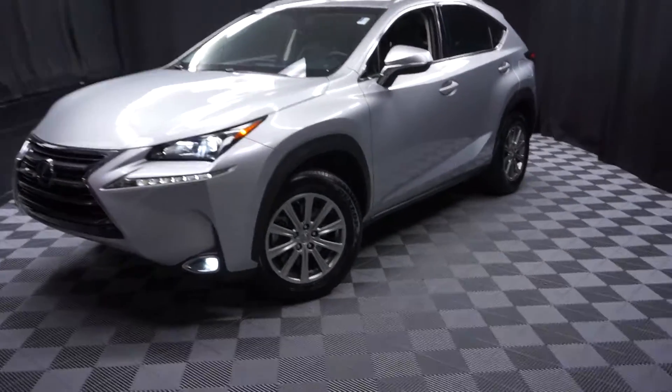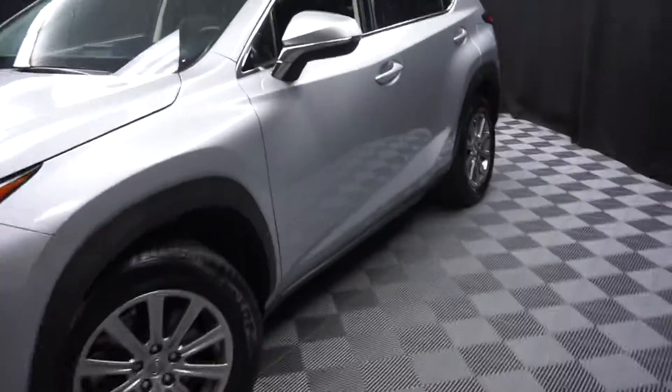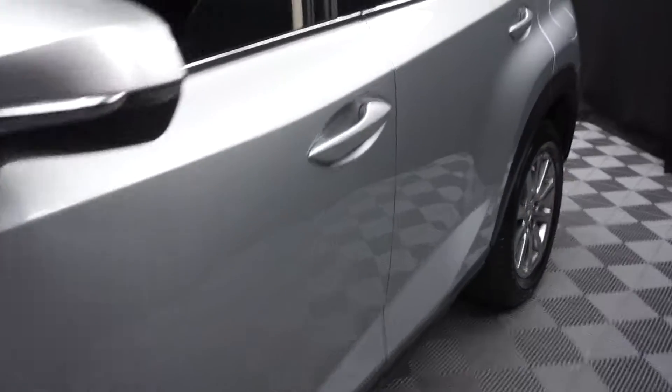All right, car shoppers, welcome back to Lexus of Wilmington. This is your signed door inventory. This is a 2015 Lexus NX200T.